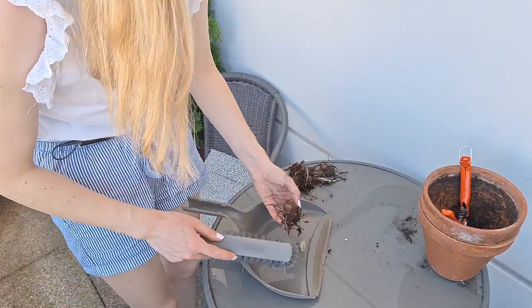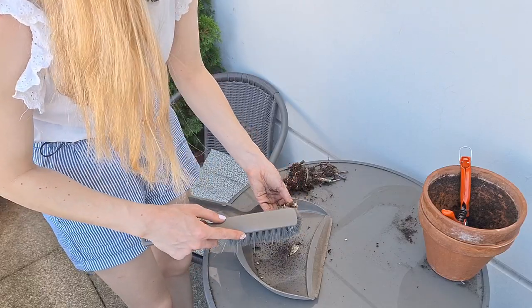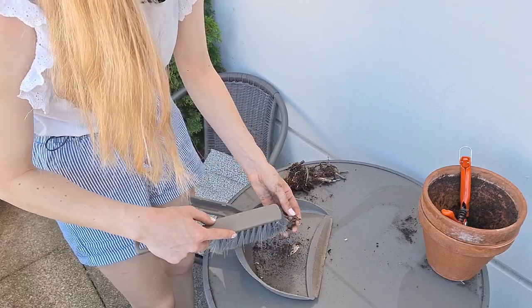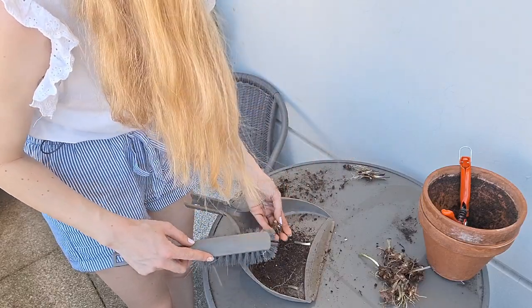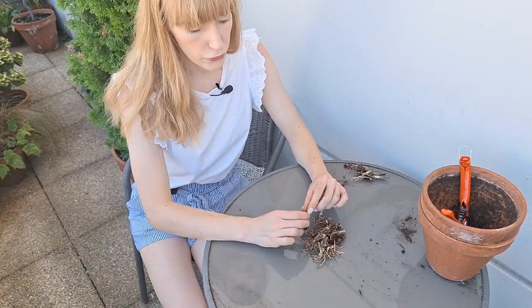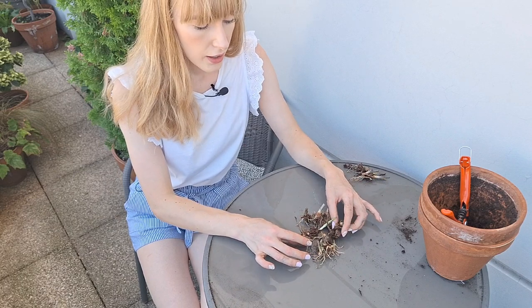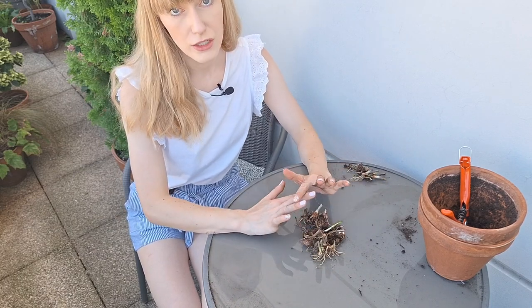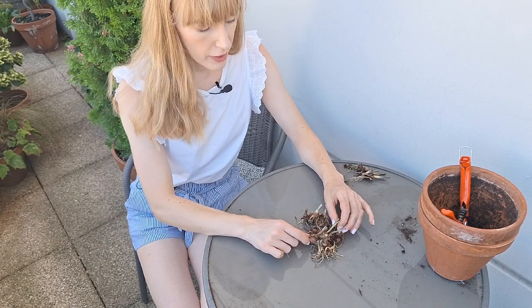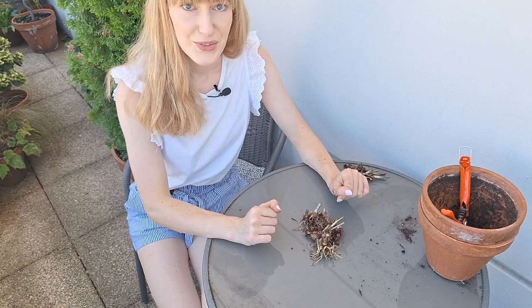I'll brush off excess soil. Because caladiums are so prone to rot, I'll bring them inside, put them on a paper towel, and let them completely dry out. Then I'll remove excess soil again, and once completely dry, store them in a paper bag in a cool and dark place until I'm ready to plant them again next spring.